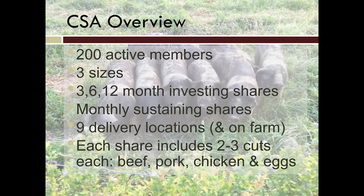We do a rolling sign-up and a rolling renewal. Each month I've got a list of people getting their last share for their cycle, and they'll get a renewal notice saying it's time to re-up. We also added monthly sustaining shares.